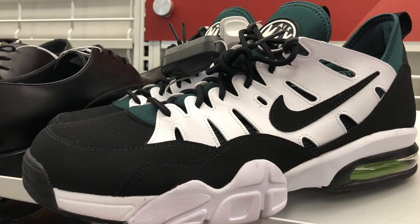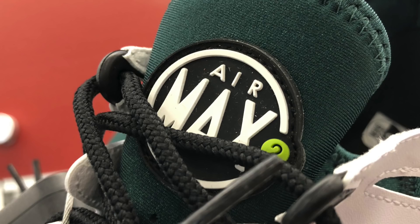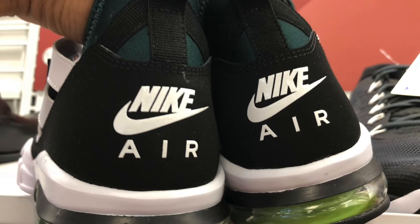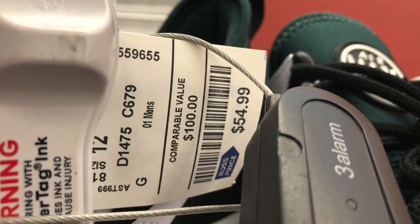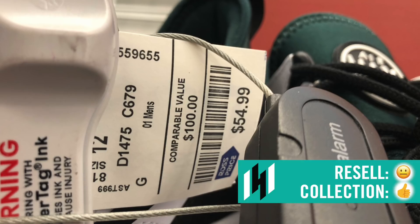Nike Air Trainer Max 2, $54.99 — low, black and green colorway, with a neon green accent on the tongue, the number two, and the back air bubble also in neon green. Some people actually sold this shoe for a little bit over $100, but for the most part they're selling for about $85 to $89. They are kind of pricey at $54.99, comparable value to $100. We've also seen this shoe at Marshalls — the all white ones. Either way, Ross, Marshalls — pass.